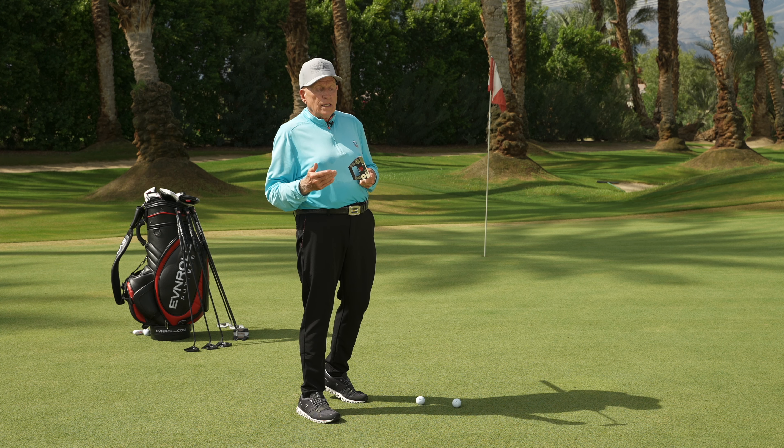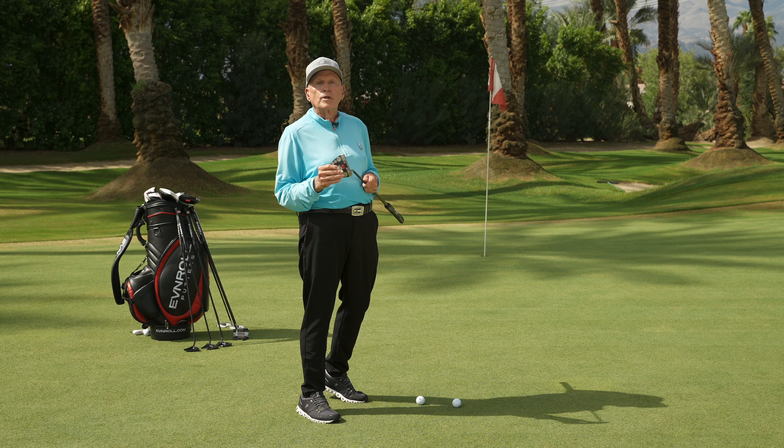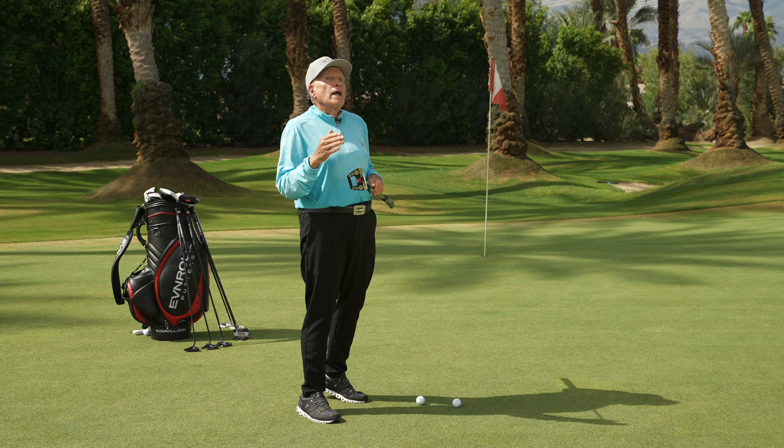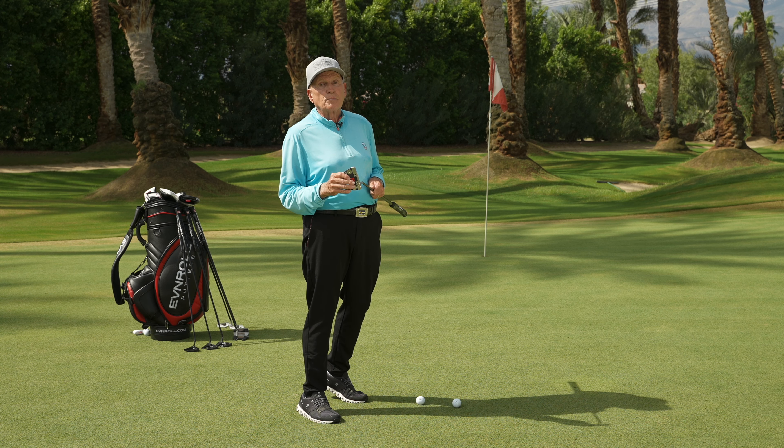So overall, it's been wonderful to work with Even Roll, giving me the tools to be a better instructor and giving the player better tools to be a better putter. Can't beat that combination.